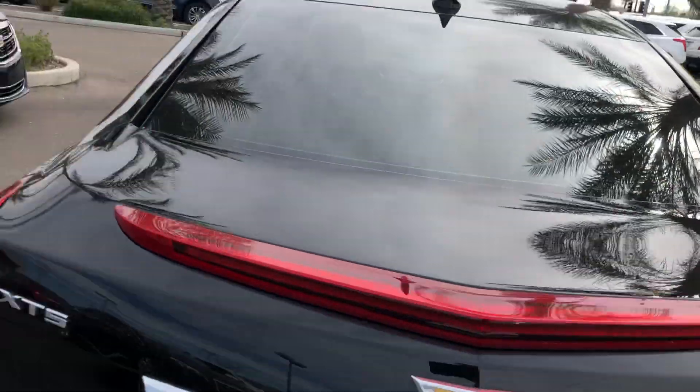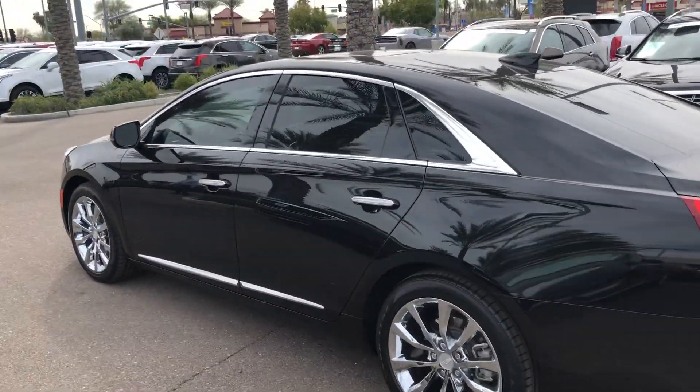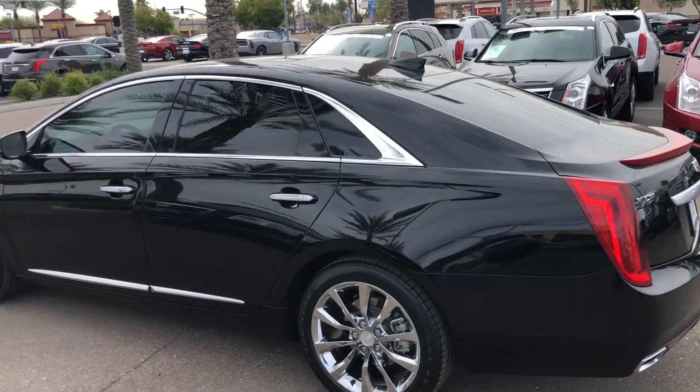The XTS has a huge trunk, and I hope you've had a chance to drive an XTS before, because this is the bee's knees as far as the drive goes — airbag suspension, magnetic ride control. It is fantastic.